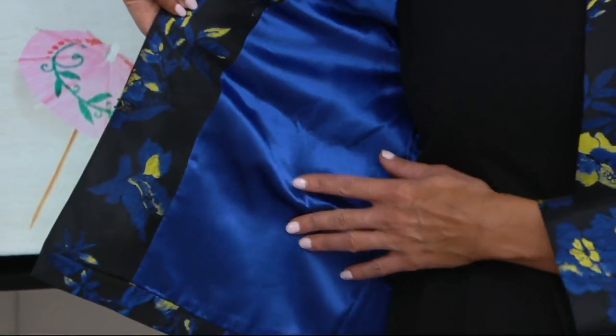We have the cobalt combo, and as you're seeing on Maria, the garnet red combo. Maria's wearing the 1X. I have on the extra extra small. Ann has on the extra extra small. We have a range of sizes all at the same price.